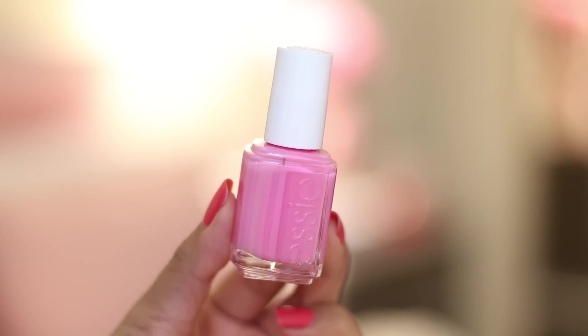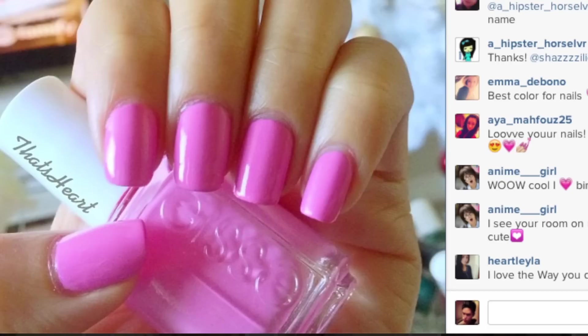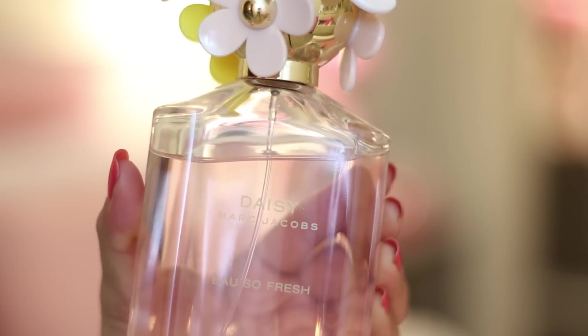Next is this nail polish from Essie and it's called Lovey Dovey. I'm not gonna lie — the only reason I purchased this is because of the name. My boyfriend Arnold — I call him Lovey Dovey — so when I found this I had to get it. It's such a cute pink color and I actually posted an Instagram picture of this last week and a lot of you guys seemed to like it. If you're interested, purchase it from Amazon because it's so much cheaper — I got it for four dollars when it was originally eight to nine dollars.